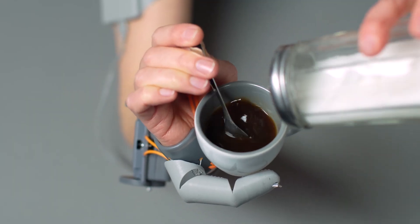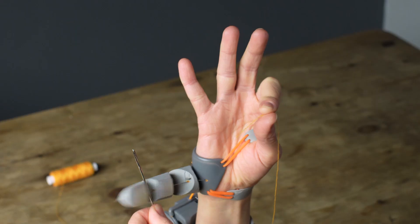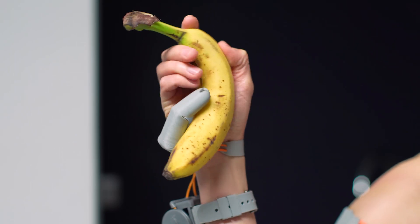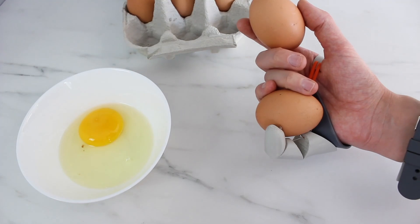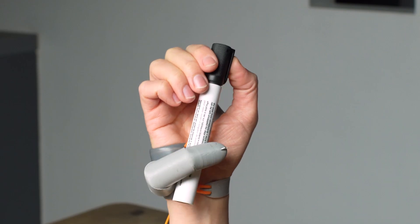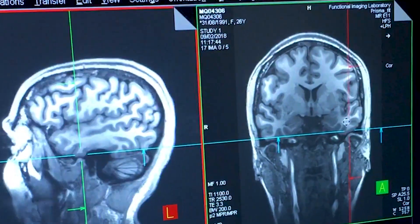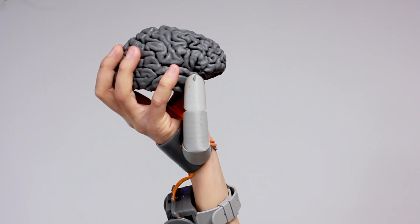Our study shows that people can quickly learn to control an augmentation device without overthinking, whilst also reporting that it feels natural to them, like another body part. But we also found that people changed their natural hand movements, which may impact how the brain represents their hands. Therefore, successful human-robot integration may have consequences for how the brain supports the body, so it's important to continue to study how augmentative technology can integrate with our brains.